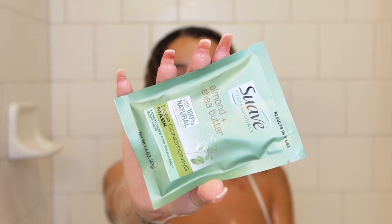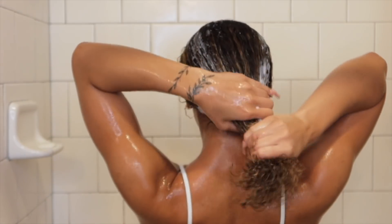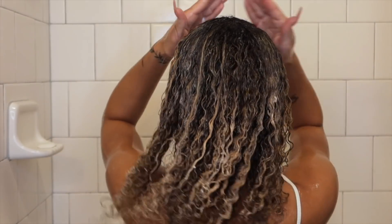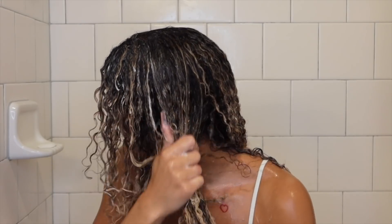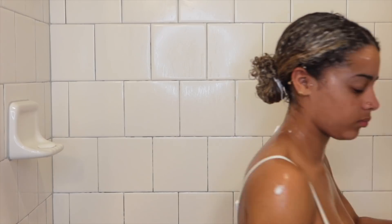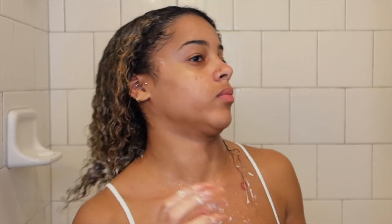The next thing I used was the Suave deep conditioner. I opened a packet and slightly separated my hair into two sections. This packet came with so much more than I expected — I wasn't expecting one packet to fully coat my hair, but it most definitely did. I started applying the deep conditioner through my curls making sure all of my hair was thoroughly coated. This deep conditioner also provided a lot of slip. I tied my hair in a loose bun again and threw on a plastic cap. After about five minutes I took it off, took out the hair tie, and ran my fingers through to make sure all knots were out before rinsing.